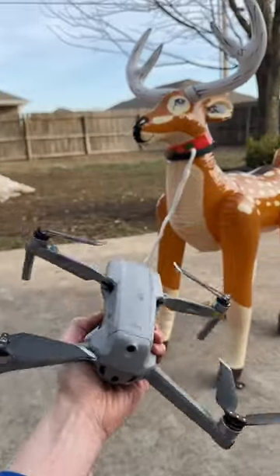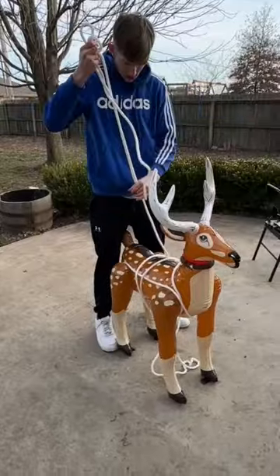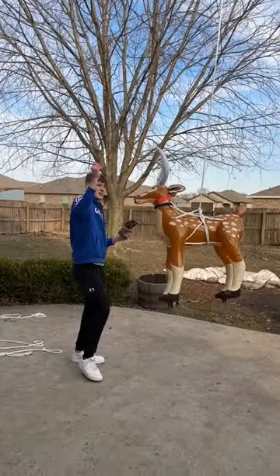So one day I wanted to make a real life flying reindeer that would look like a flying reindeer from the sky. It just required a powerful drone, some rope, and this inflatable reindeer.